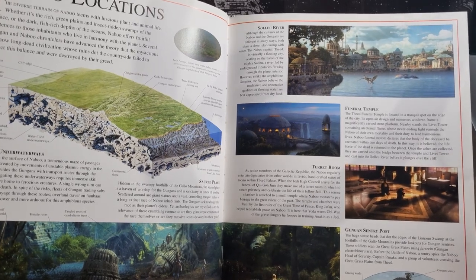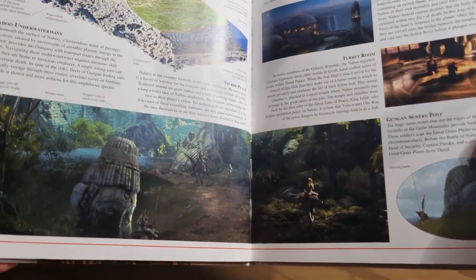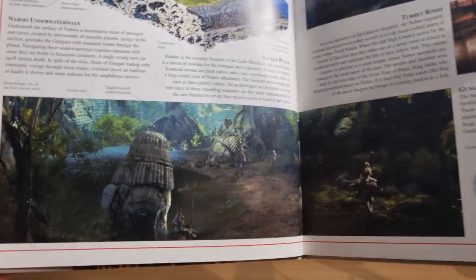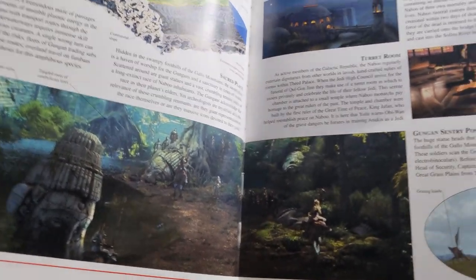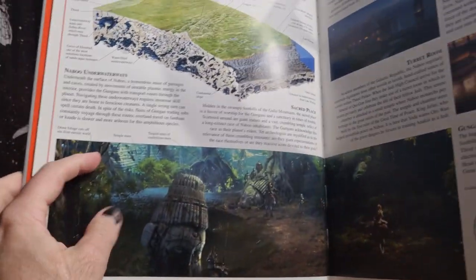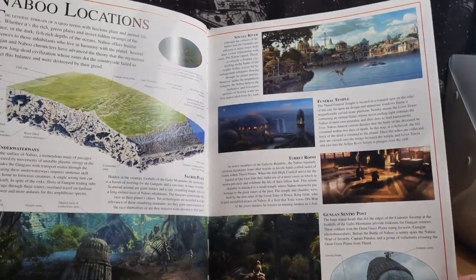I love that little cutaway drawing. And this is something else I love — the old statues with the hidden sanctuary there. I love that there is history on Naboo. That's something I love about Star Wars, when they provide history like this — these old ancient statues, maybe old temples from tens of thousands of years past. I'd love to see more of that.